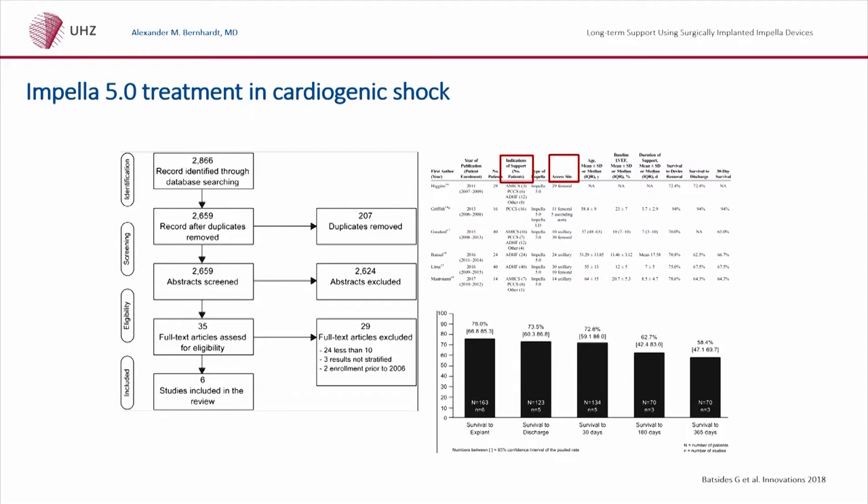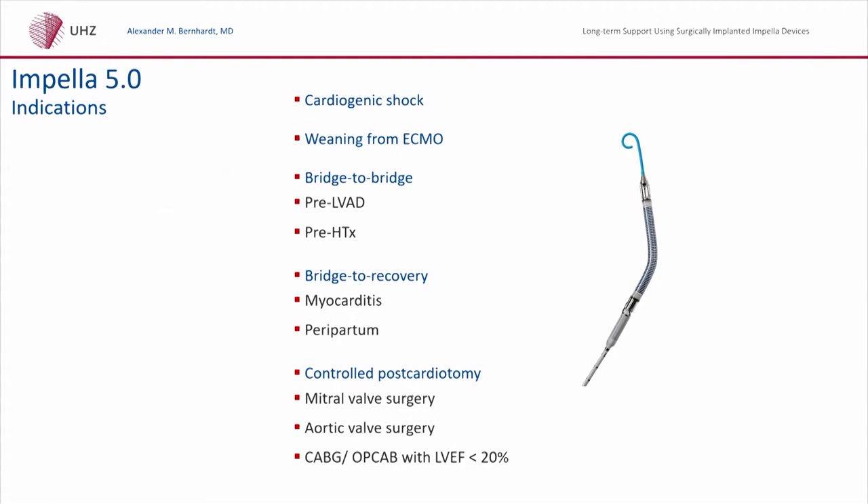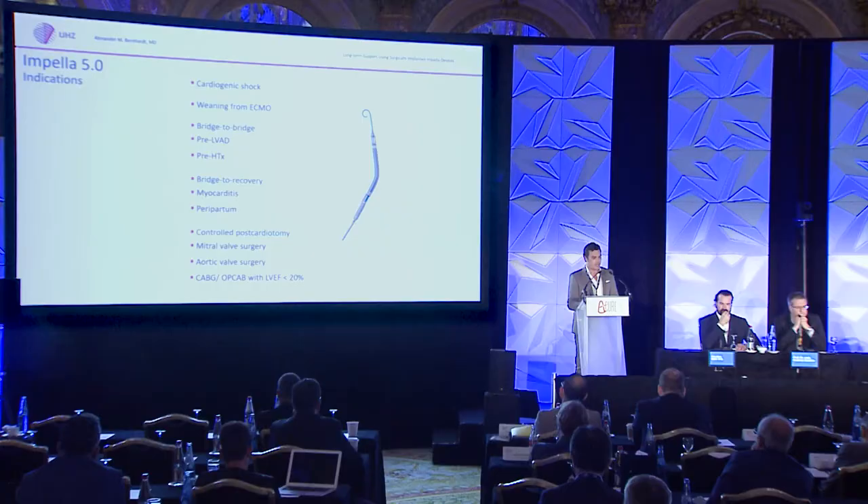This meta-analysis shows excellent outcomes for the Impella 5.0 pump. The possible indications for a surgically implanted Impella device are: cardiogenic shock, safe weaning from ECMO devices, and in many centers it is used as a bridge-to-bridge device to precondition patients before LVAD implantation and before heart transplantation. I think it will gain more importance, and I will talk about longer-term support with an Impella device a little later.